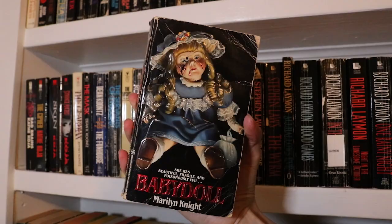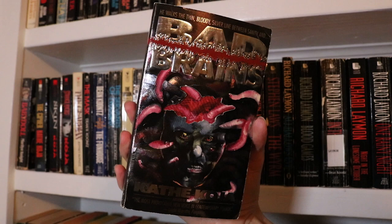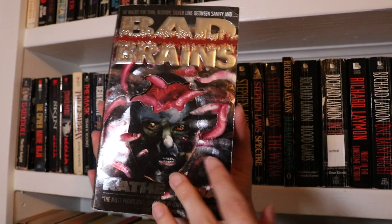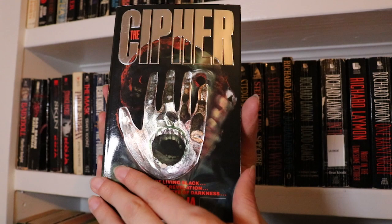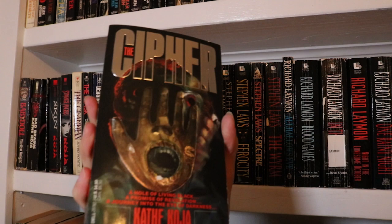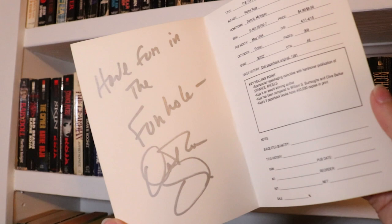Moving on to the next shelf — Baby Doll by Marilyn Knight. As you probably know, one of my favourite authors is Kathy Koja, and this one is Bad Brains — wonderful artwork and terrifying step back art. The Cipher — if you've seen any of my videos you'll probably have heard me raving about this one — incredible artwork and also step back art which is really quite nightmarish. I also have this promotional thing for a different edition of The Cipher which is signed by the author herself, which is very cool.